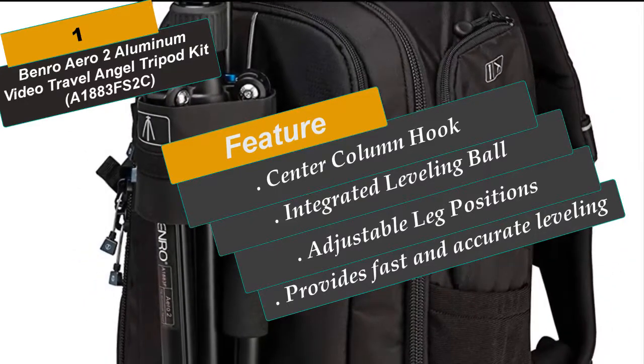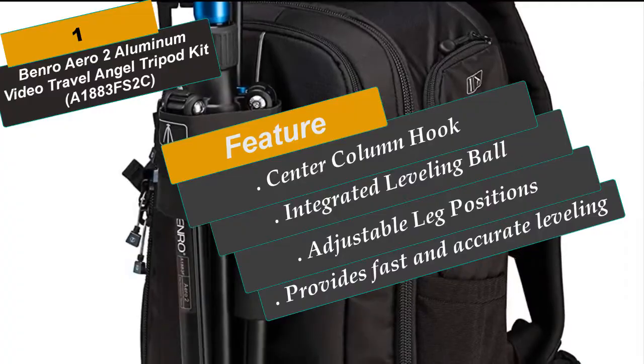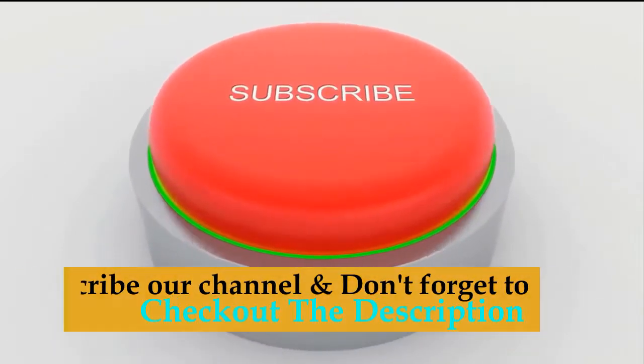We recommend you buy the Number 1 pick, the Benro Aero 2 Aluminum Video Travel Angel Tripod Kit. This is the best deal in the market. Subscribe to our channel and don't forget to check out the links in the description for more information.